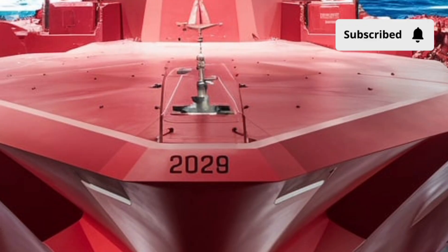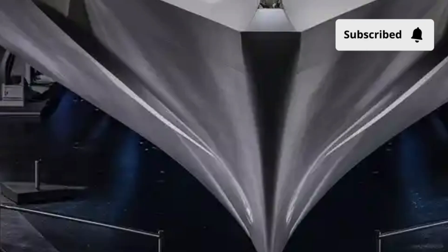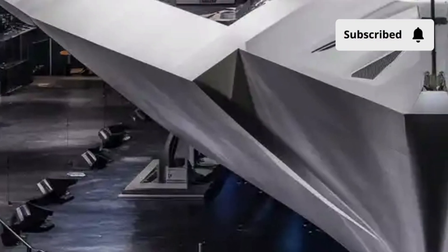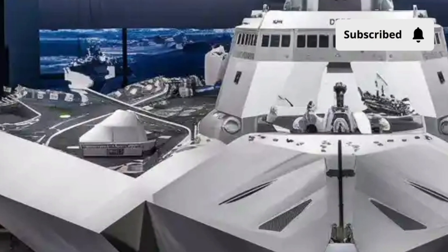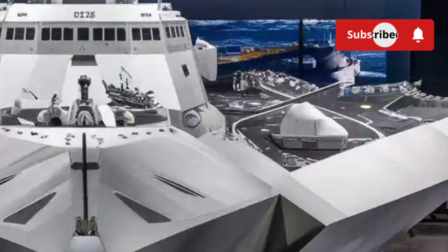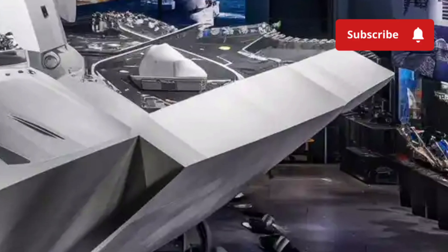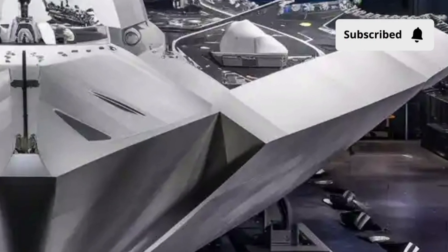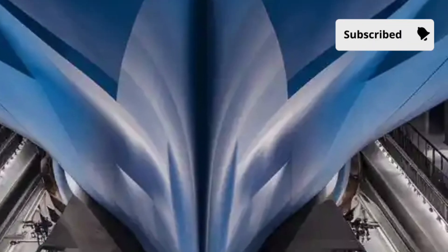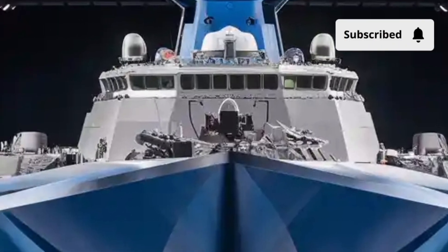All this cutting-edge technology comes at a staggering price. Each Zumwalt-class destroyer costs around $4.4 billion, making it one of the most expensive naval ships ever constructed. The high cost was due to its experimental design, unique materials, and the integration of so many new technologies never before used on a warship. Only three ships of this class were built — the USS Zumwalt, USS Michael Monsoor, and USS Lyndon B. Johnson — due to budget constraints. However, each one represents the pinnacle of naval innovation and serves as a testbed for the future of the U.S. Navy's fleet.